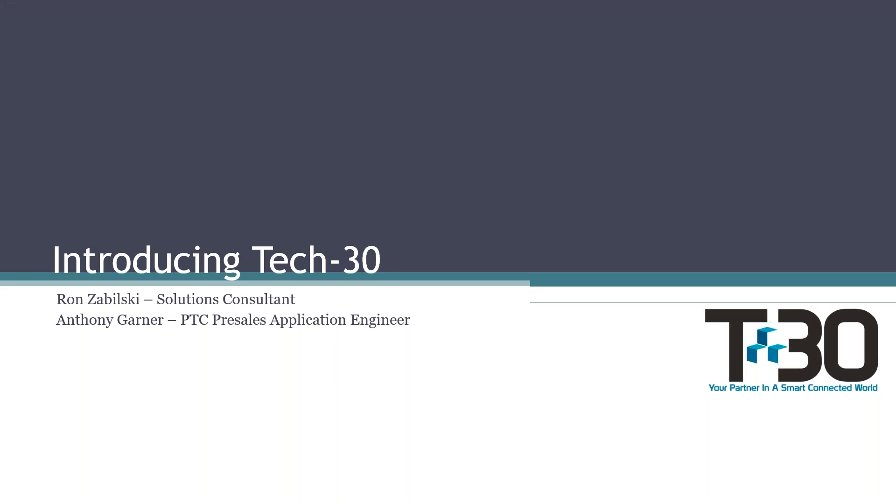Hi, everyone. My name is Rebecca Stuchetz, and I am part of the marketing team over here at Tech30. First off, I would like to thank everyone for attending this webinar. Today, we have Anthony Garner, who will be giving a live presentation on What's New in Windchill 11.1.